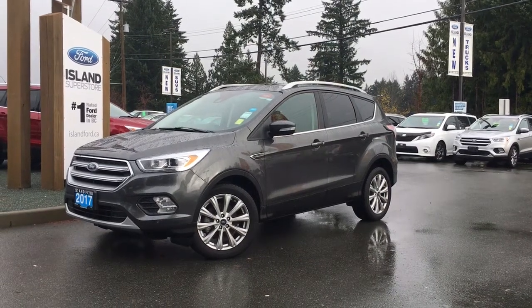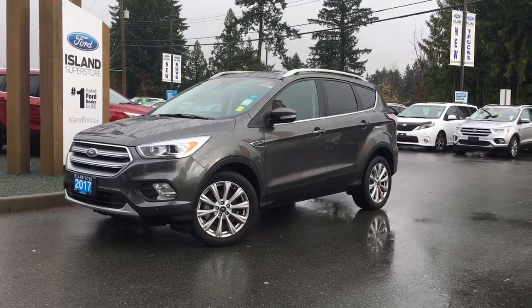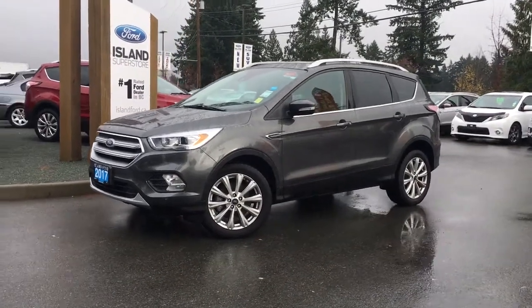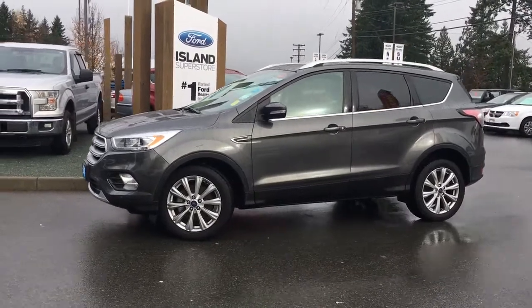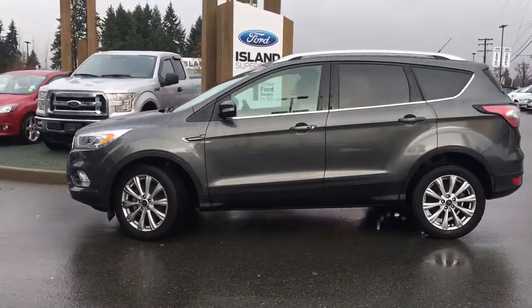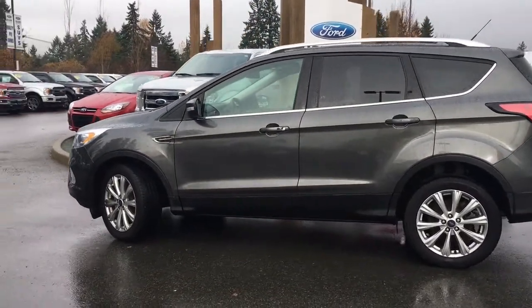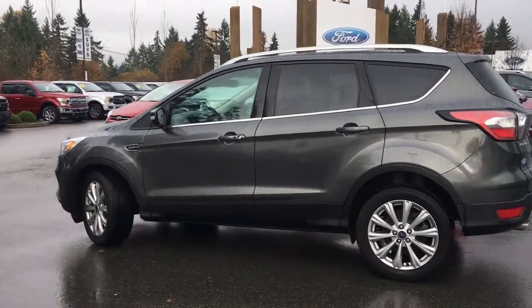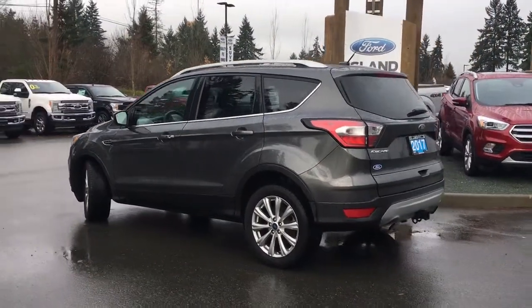Thanks for joining us today at Island Ford Superstore, located on Norcross Road in Duncan, BC, off the Trans-Canada Highway. We're in the Cowichan Valley on Vancouver Island. Today we're looking at a 2017 Escape Titanium in magnetic with black leather interior, seating for five, four doors and a hatch. This has a two-liter four-cylinder all-wheel drive EcoBoost engine, along with a Canadian touring package and a technology package.